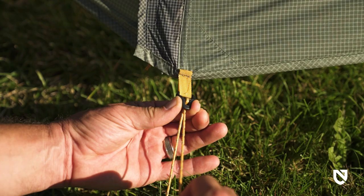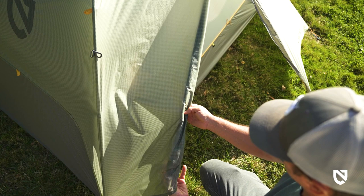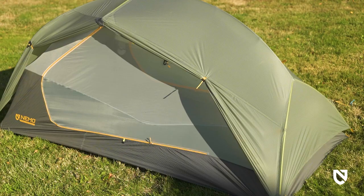Stunning geometry, secure pull clips, and double stake points on fly doors make for a more weatherproof design and superior accessibility. The two massive trapezoidal vestibules have multiple rollback points with gatekeeper tie-backs, allowing for various exposure configurations.